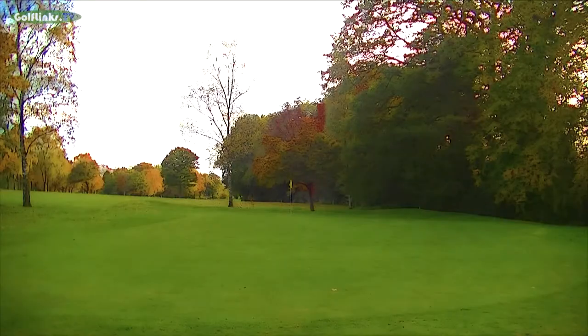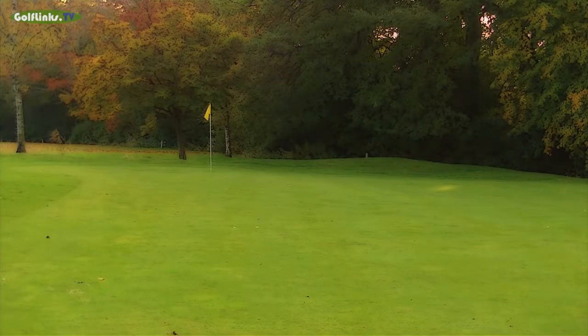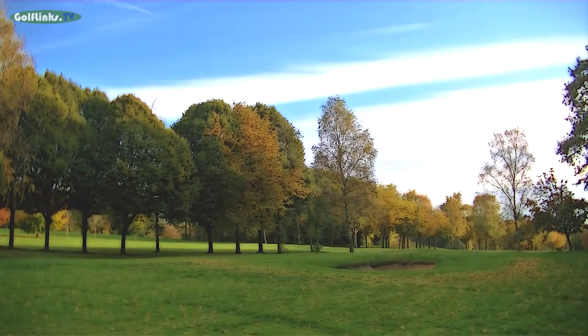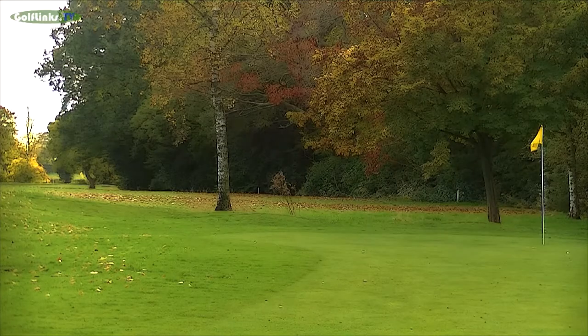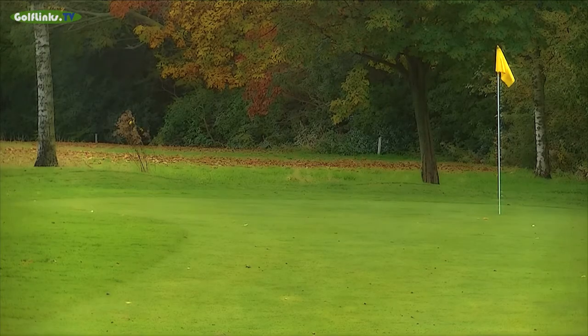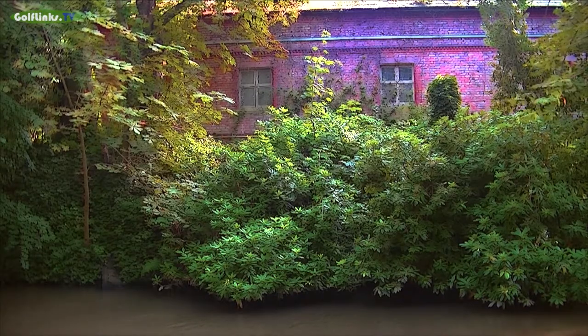The long elongated green exhibits a challenging left to right slope and is guarded by one well disguised bunker to the front right. The Bridgewater Canal lies just outside the estate boundary.